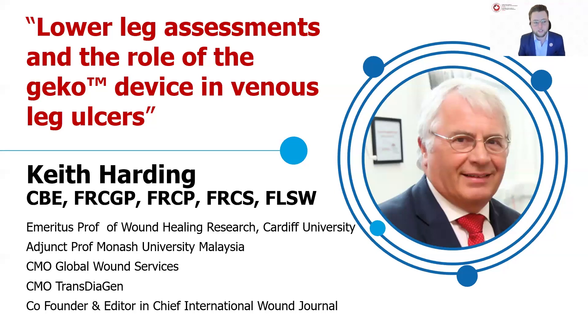Today's topic is on lower leg assessment and the role of the Gecko device in venous leg ulcers. To present this topic today is none other than Professor Keith Harding. Before I get into introducing Professor Harding, just a couple of housekeeping items. Firstly, this is being recorded, so if any of your colleagues are tuning in late or if you want to watch this a little bit later,